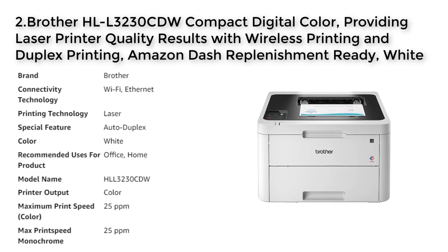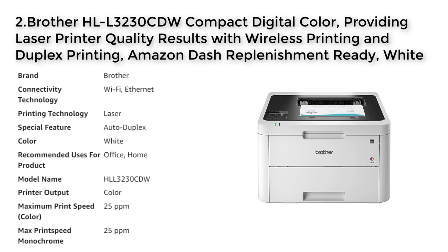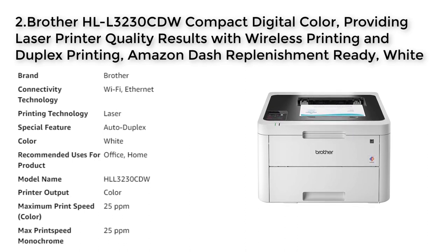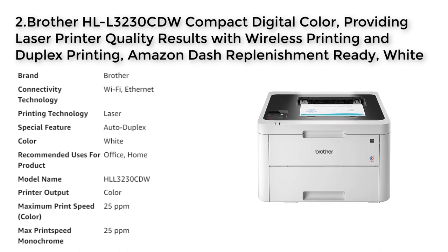The printer is designed for use with Brother Genuine Toner and is compatible with AirPrint, Google Cloud Print, Brother iPrint & Scan, Mopria, and Wi-Fi Direct. The printer is also Amazon Dash Replenishment enabled, meaning that upon activation, Amazon will monitor the toner level and order more when it's low.